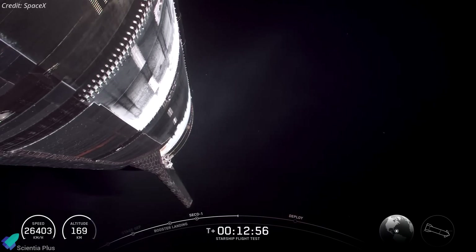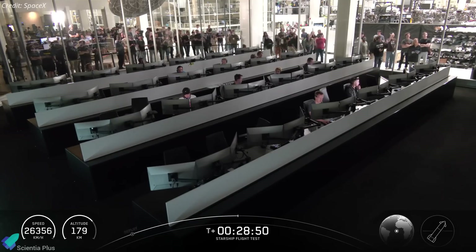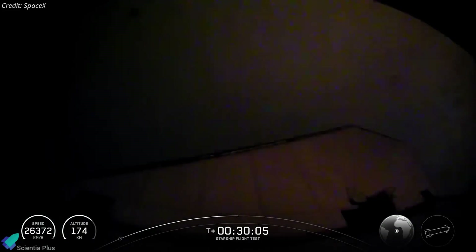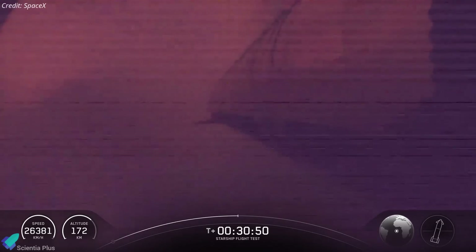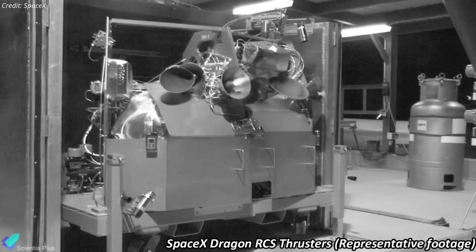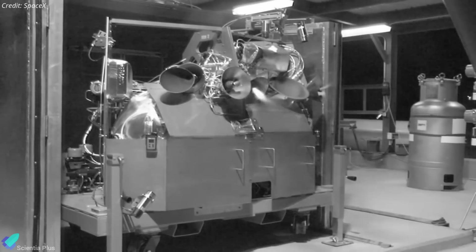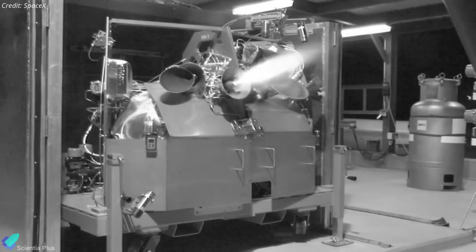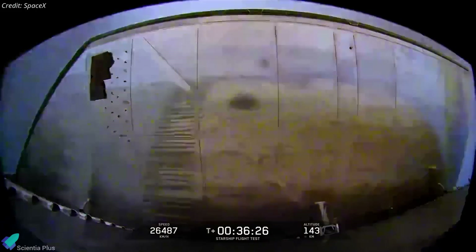The ship continued its journey, but soon began losing attitude control and started spinning in space. The root cause was traced to a propellant leak, which led to a loss of main tank pressure critical for feeding the reaction control system thrusters. These thrusters rely on high-pressure ullage gas flow to generate precise control torques needed for stable orientation in the vacuum of space. With tank pressure dropping below operational thresholds, the RCS thrusters lost effectiveness, causing the ship to lose fine attitude control and begin uncontrolled spinning. This failure compromised the spacecraft's ability to execute planned maneuvers and maintain proper orientation.